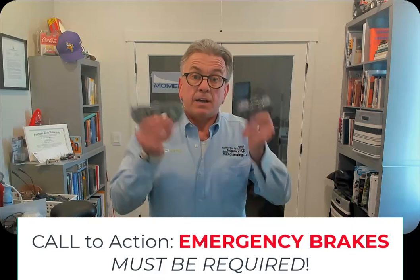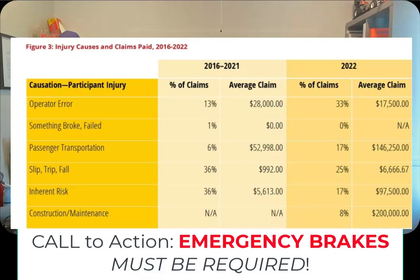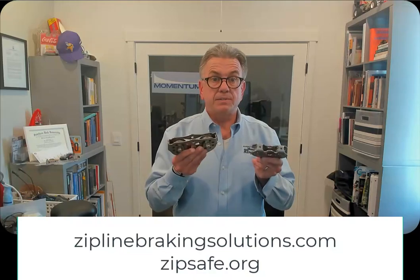Cameron Ains — 15 per 100,000 is what he predicted in his article, and you'll see that later in the video. But we have solutions. My website is ziplinebrakingsolutions.com. It's also zipsafe.org. We provide safer zip lines and components that will reduce accidents.